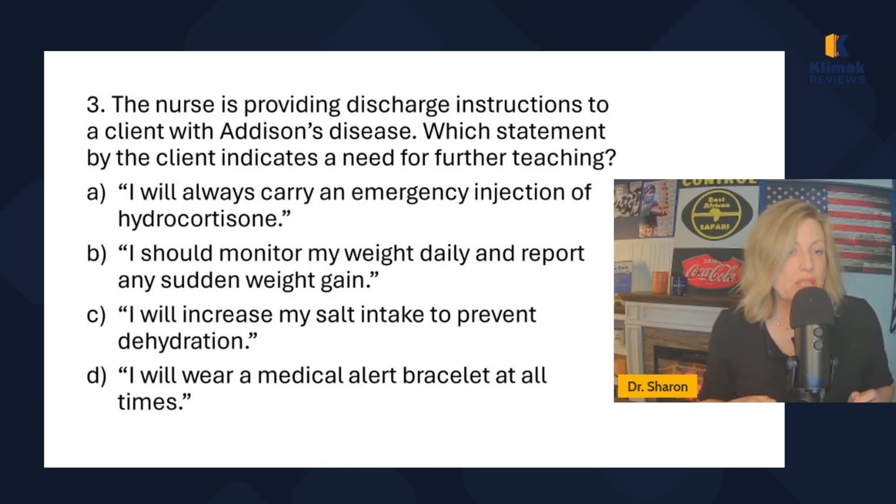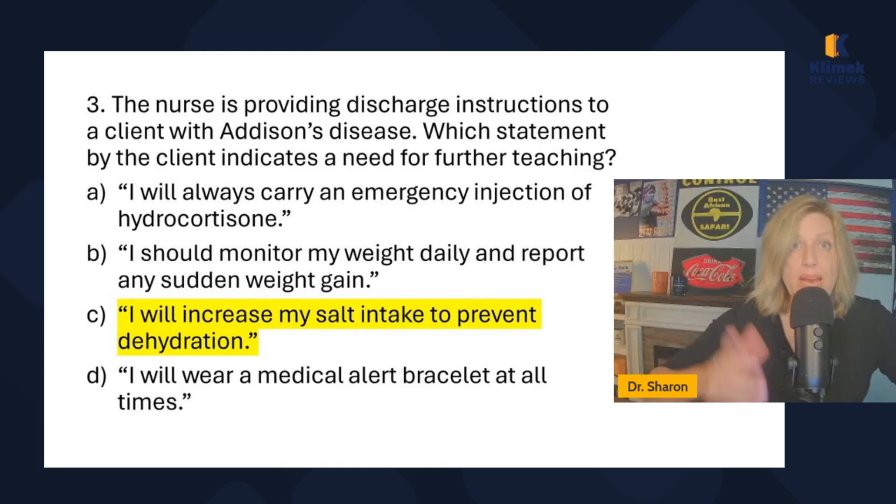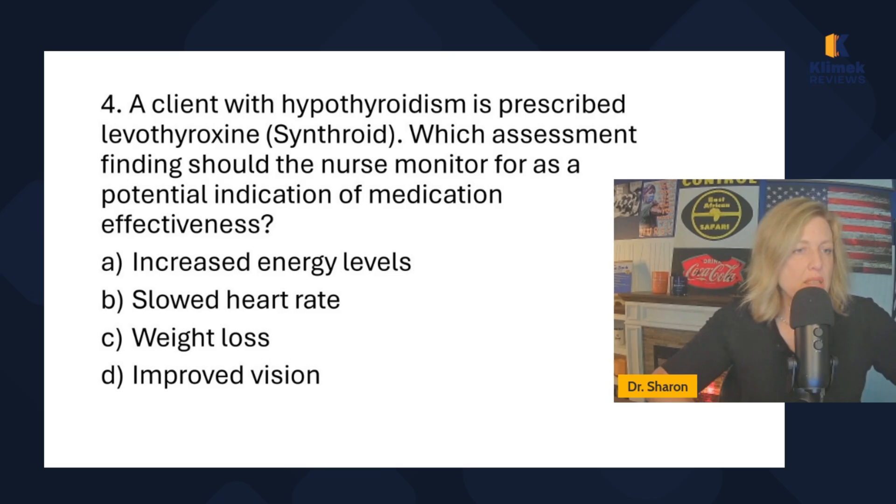'I will increase my salt intake to prevent dehydration' — we never tell people to increase their salt intake; that's a false statement and the correct answer. 'I will wear a medical alert bracelet at all times' — absolutely true, because if they pass out someone needs to know to give the hydrocortisone injection. So C is the false statement for Addison's disease.